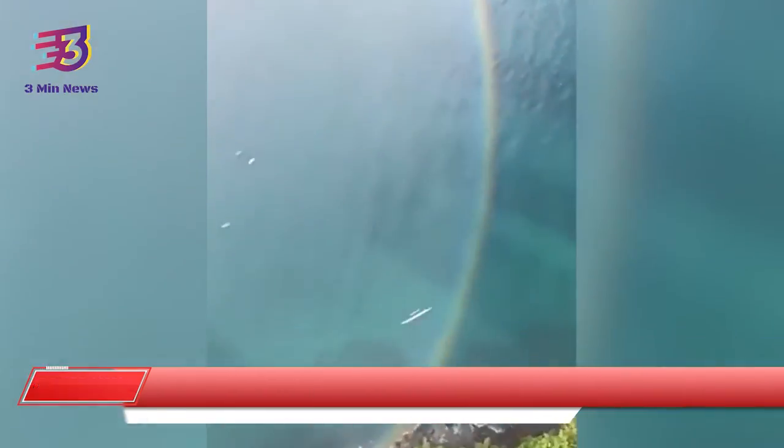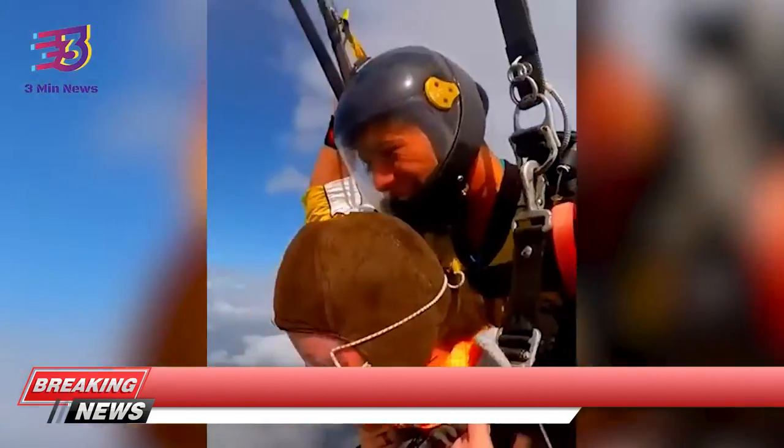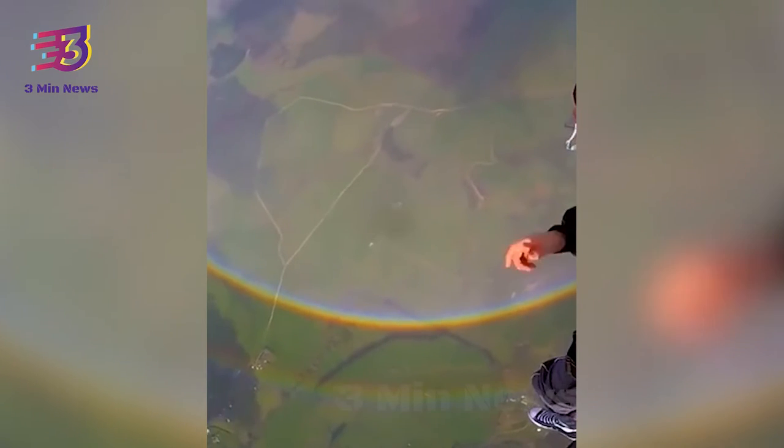The video shows a woman skydiving while she perfectly captures the rainbow from her camera. Don't we all love catching a glimpse of stunning rainbows covering the sky?